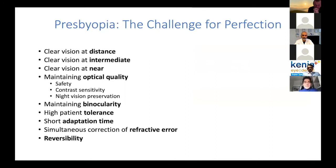What is the ideal correction for presbyopia? Ideally, it should provide clear vision for distance, clear vision for intermediate, and clear vision at near, while maintaining excellent optical quality, good safety, good contrast sensitivity, and night vision preservation. Of course, you also want binocularity, high patient tolerance, a short adaptation time, and simultaneous correction of all refractive errors. I would say that the Lucidis lens can comply with all these requirements.